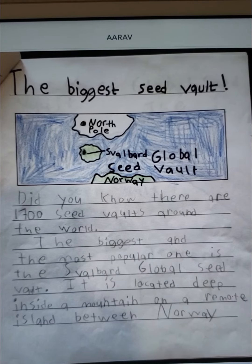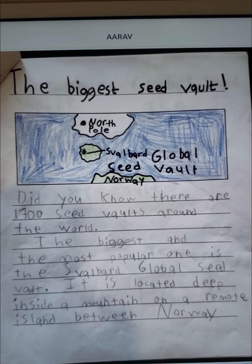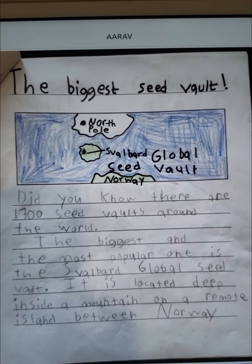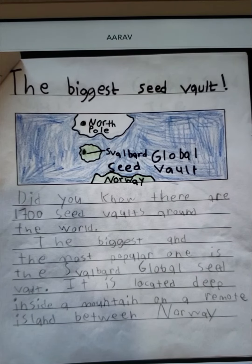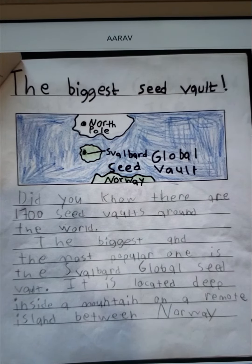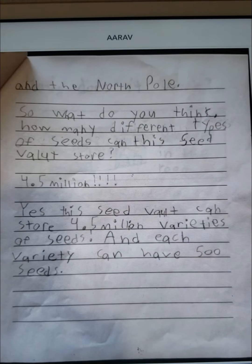The biggest seed vault. Did you know there are 1,700 seed vaults around the world? The biggest one and the most popular one is the Svalbard Global Seed Vault. It's located deep inside a mountain on a remote island between Norway and the North Pole.